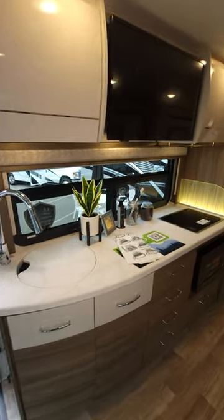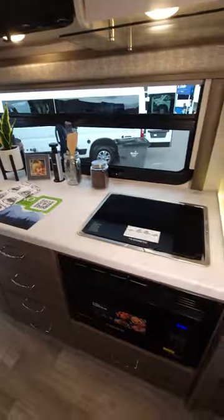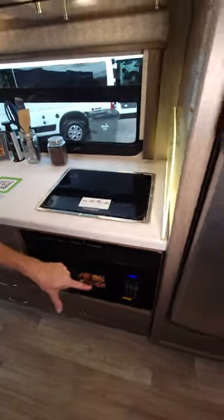Check out the size of this campsite kitchen. All kinds of counter space. You have a pop-up outlet, a gas cooktop, and a convection microwave with an air fryer button.